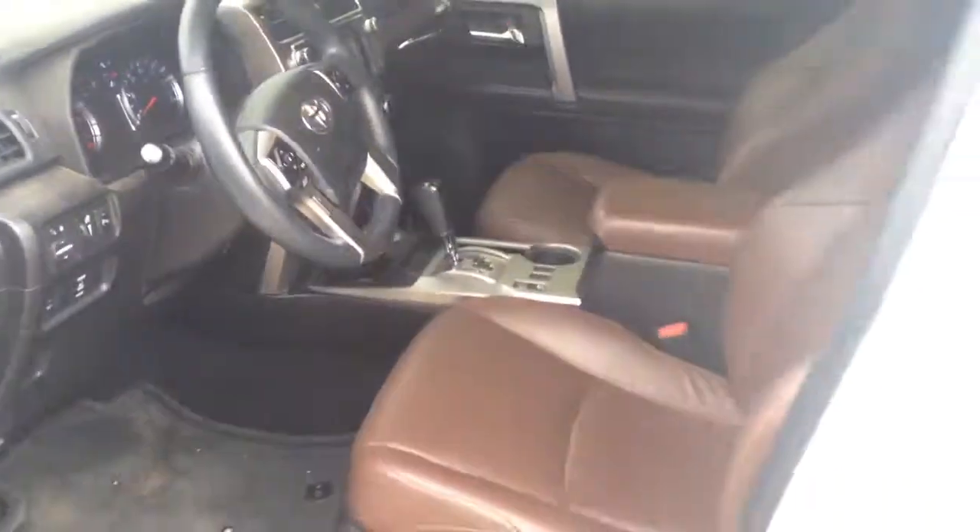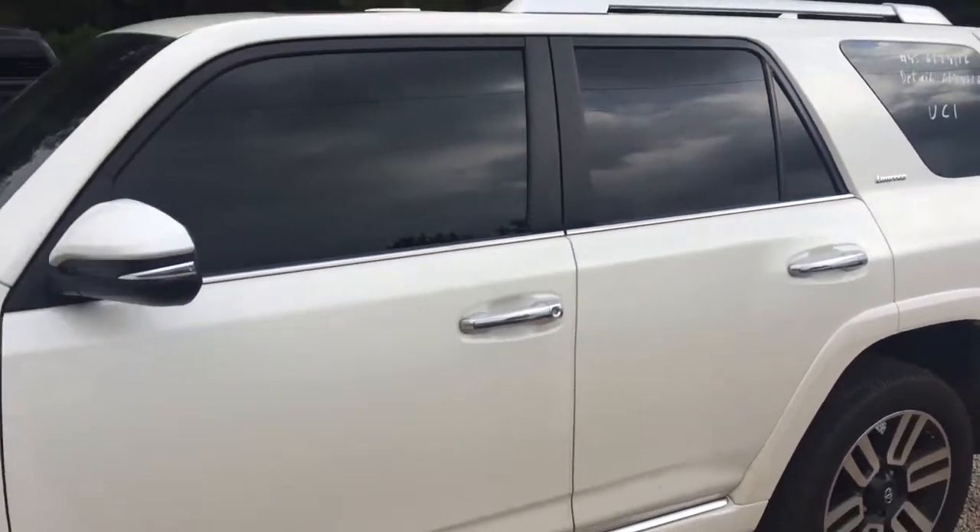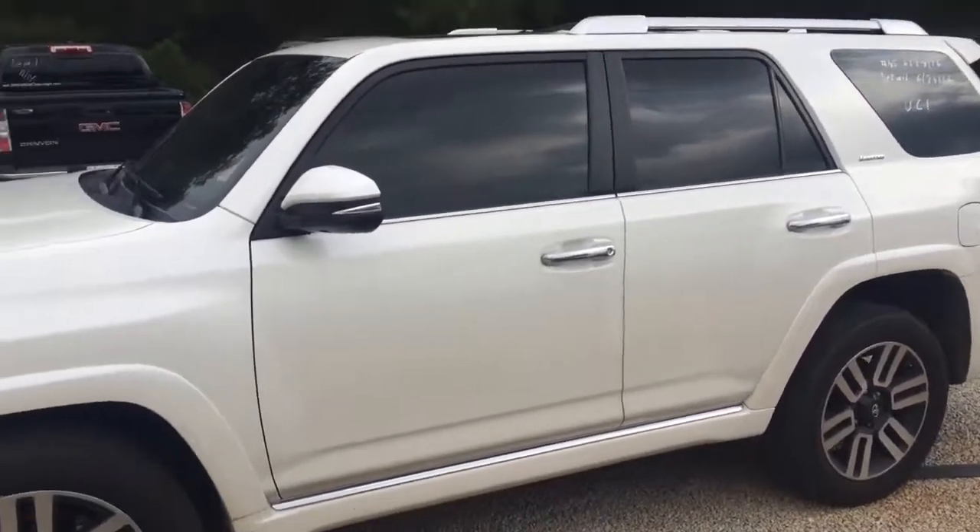32,000 miles on it. Only thing missing is you. Just give me, Brandon Rutherford, a call at 706-453-2500 to get you in here for a test drive of this 2015 Toyota 4Runner.